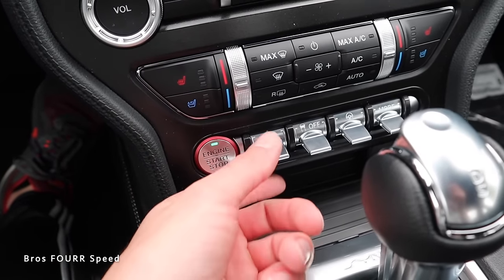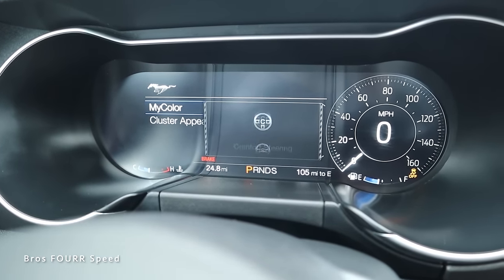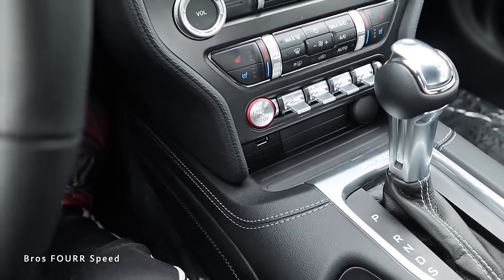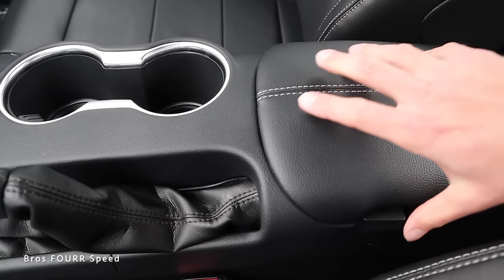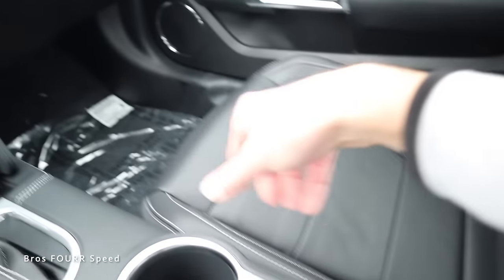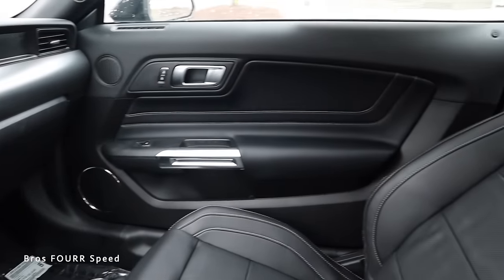We have a start/stop button, hazards, and traction control you can adjust on/off. There's a steering wheel mode control with comfort, normal, and sport settings, plus our drive modes. There's a little storage area with a 12-volt and USB port. The center shifter has black leather on the shift boot with aluminum trim, a manual parking brake, two cup holders, and stitching and leather on the armrest with another USB port inside. The glove box has a pretty good amount of space. And that's one last look at the 2022 GT's interior.